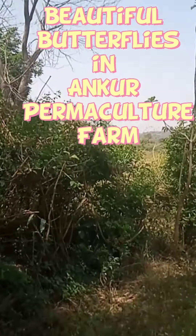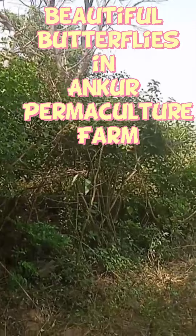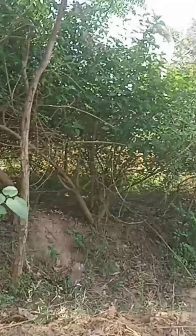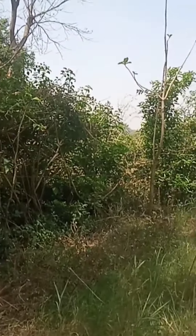Hello friends, welcome to Ankur Farm. You can see butterflies all over the farm — so many butterflies. If I start counting these butterflies, it would be more than 100.